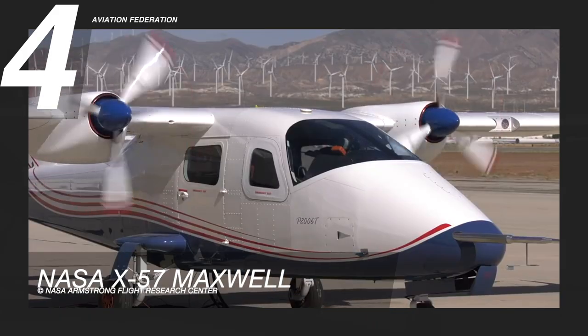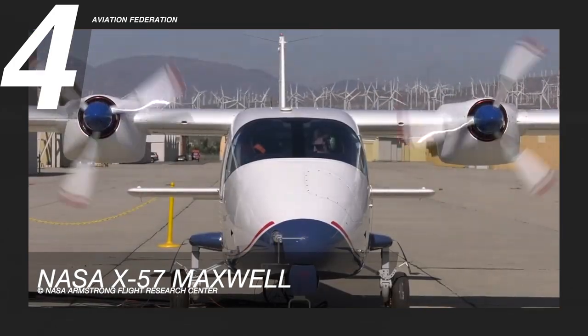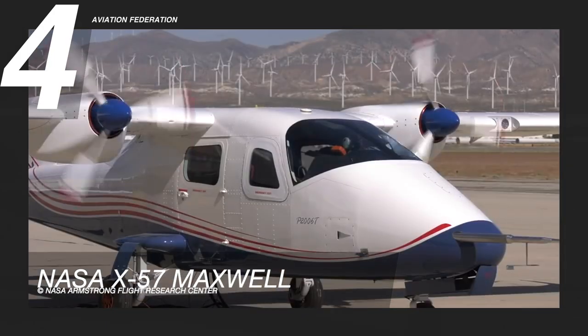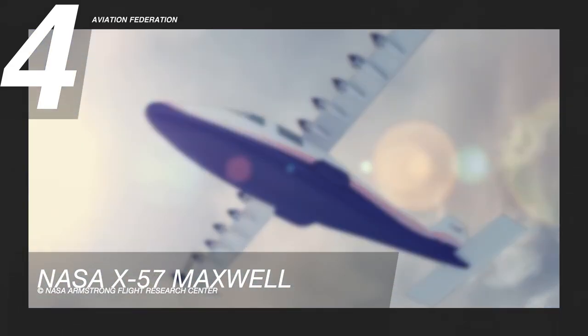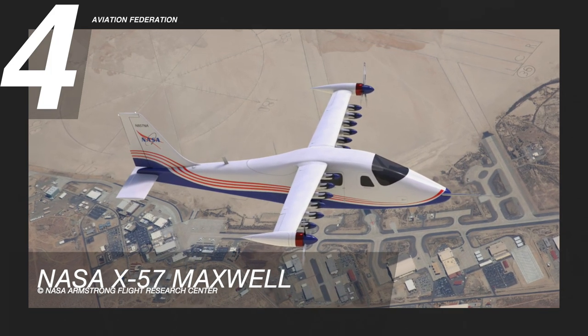This plane can carry up to two passengers, and has a maximum range of around 97 nautical miles or 100 miles, with a maximum flight time of one hour. With its design based on the Italian Tecnam P2006T aircraft, the estimated unit cost of this demonstrator plane is at least 2 million US dollars.